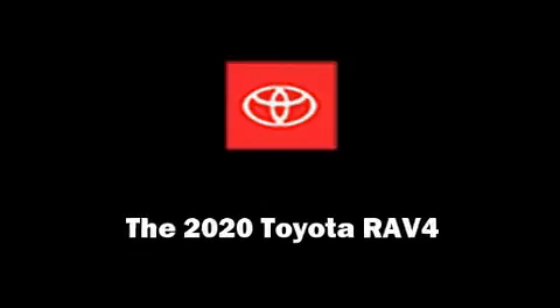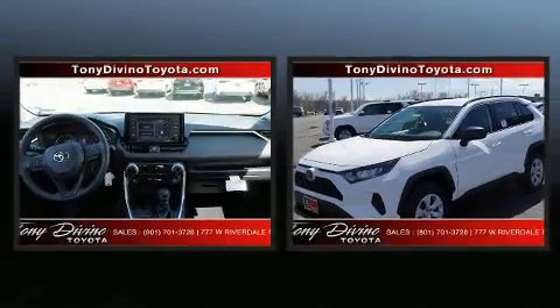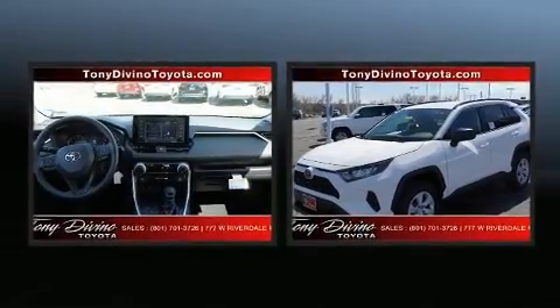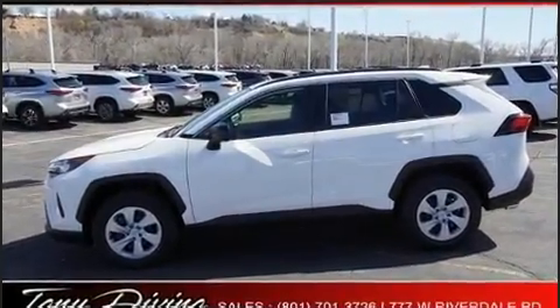Introducing the 2020 Toyota RAV4. All of the premium features expected of a Toyota are offered, including a rear window wiper, a tachometer, an outside temperature display, lane departure warning, and one-touch window functionality.